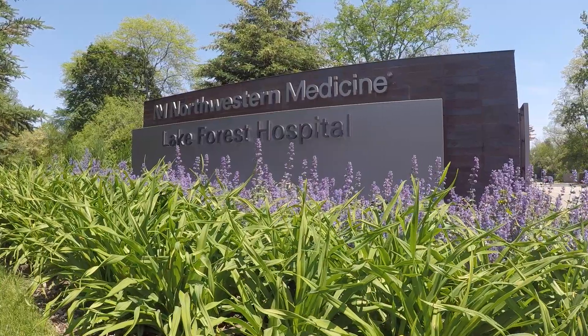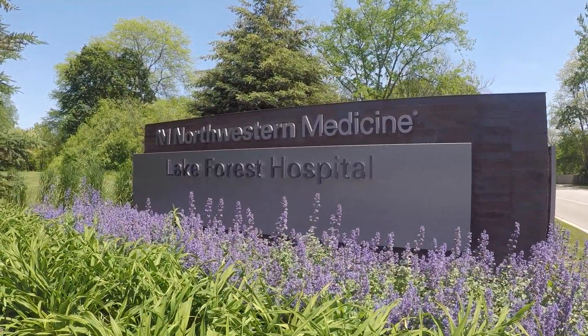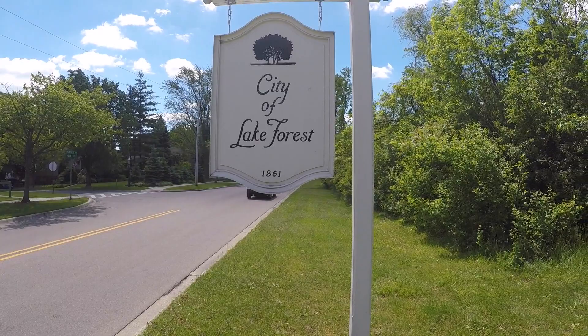Lake Forest Hospital, a Northwestern Memorial Health Care facility, features state-of-the-art clinical services and further distinguishes this vibrant community.